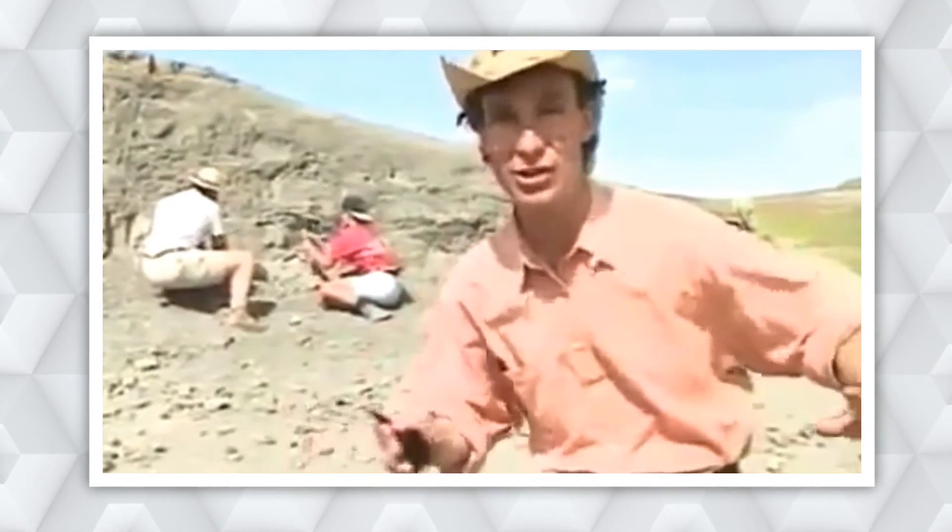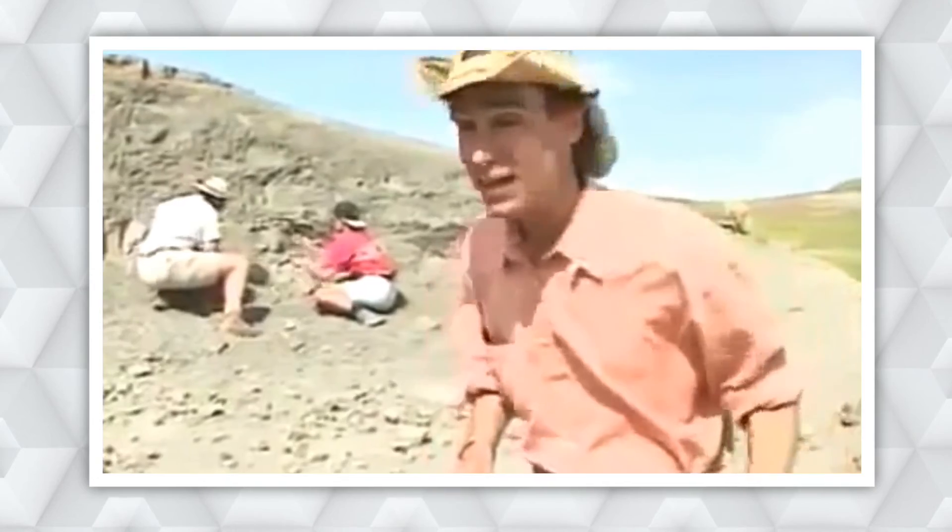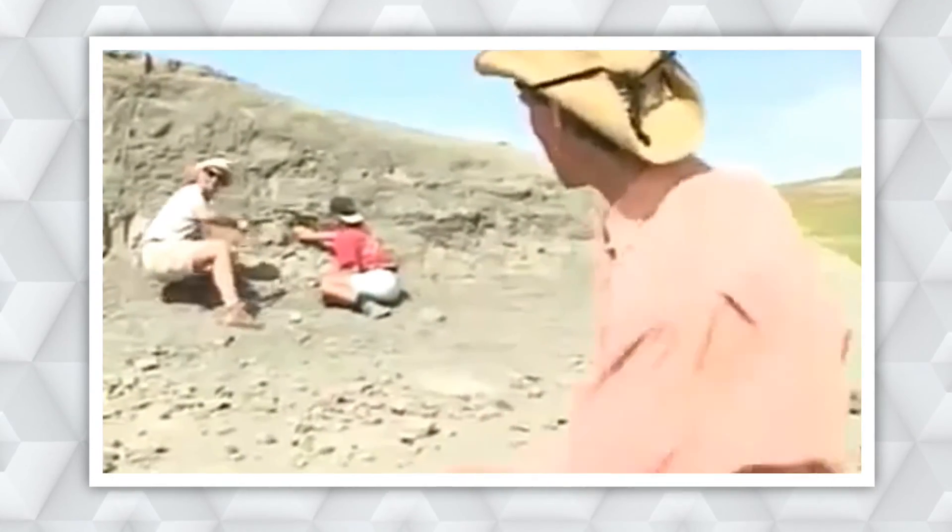Now, we don't know all about dinosaurs, but we do know a lot. Hey, Dr. Sampson, can you throw me a bone?